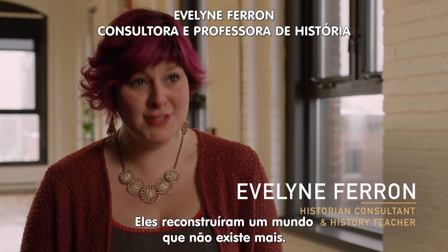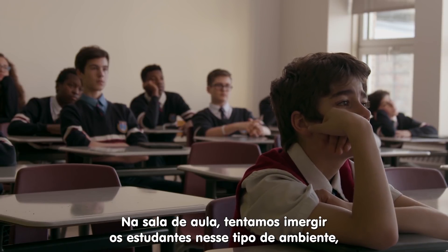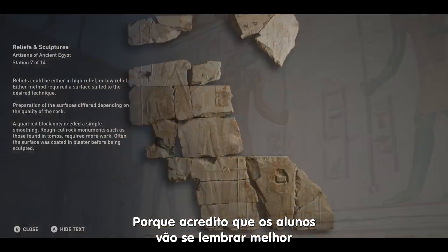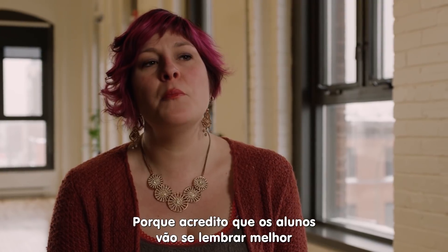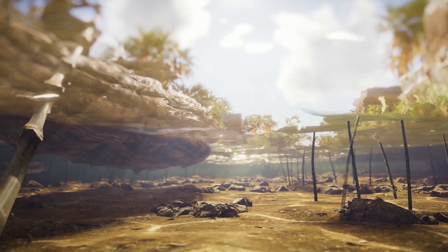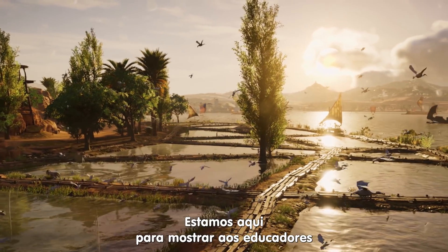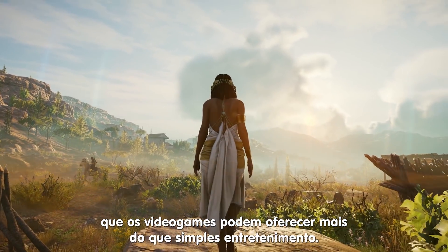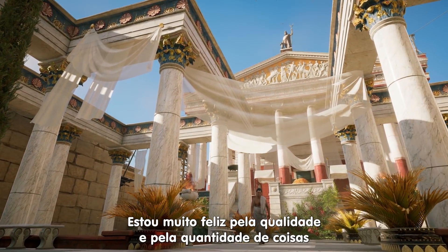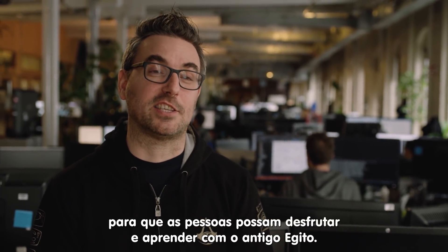They reconstructed a world that doesn't exist anymore. Because when we teach, we try to help students be immersed in that kind of environment, but to see it at the same time. That's something brand new for the teachers and really helpful, because students will remember more what we teach if they can feel it. We are really here to say, video games can bring more than pure entertainment. I'm really happy about the quantity and quality of things we're bringing to people, so that they can actually enjoy and really learn about Ancient Egypt.